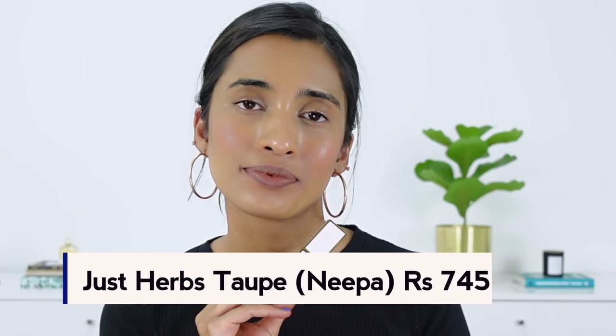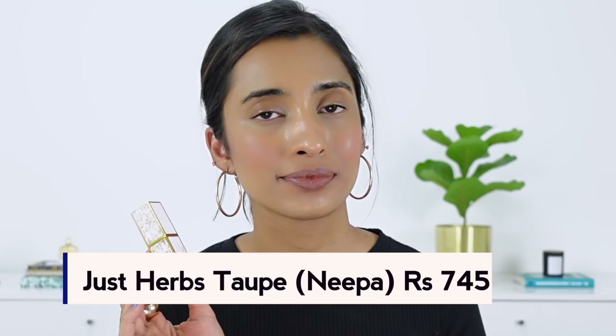Next I have the Just Herbs Lipstick in the shade Taupe Nipha. This one is a very cool-toned brown shade that would serve as a nude shade for people of my skin tone and deeper. It's a little bit sheeny, doesn't look that great without makeup, and can wash you out. Just keep that in mind — it's very cool-toned.